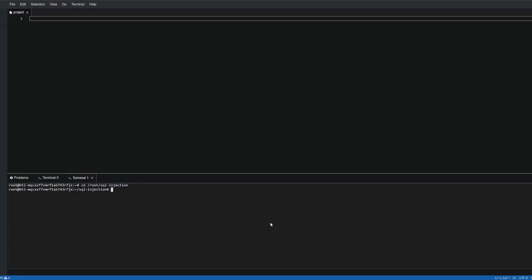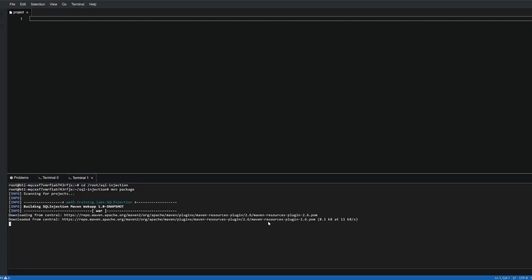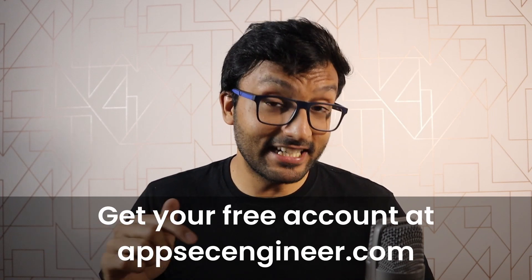AppSec Engineer has over 20 courses covering the ins and outs of cloud and Kubernetes security, API security, and DevSecOps. The best part is all courses come with hands-on labs, so right after watching this video you can try out what you learned in a sandbox-style environment. You can check it out and get a free account at AppSecEngineer.com — link in the description.